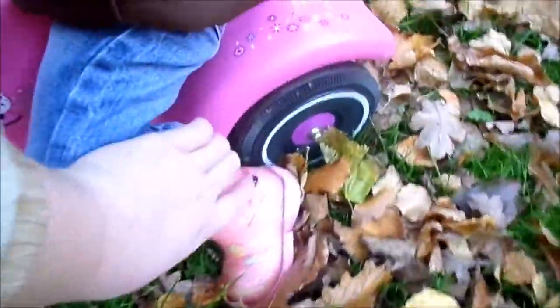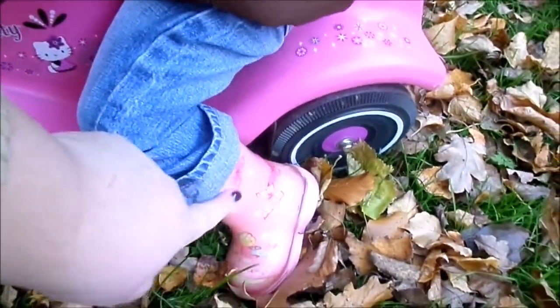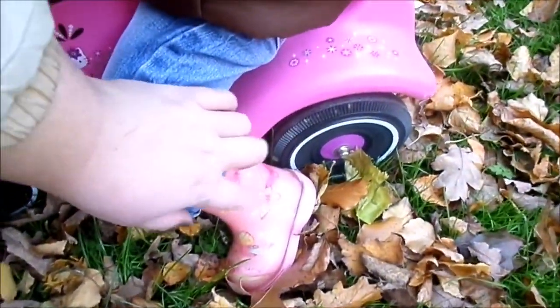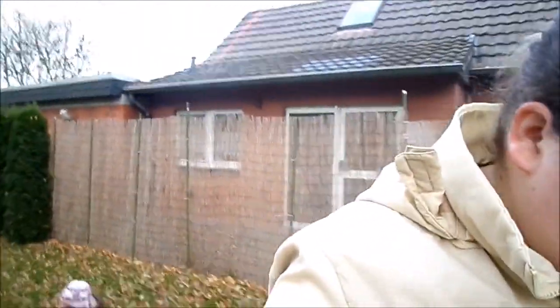Melina hat ihre Stiefel an, ihre Matstiefel, Gummistiefel. Die sollten eigentlich für Emilia sein, aber die passen ihr nicht. Jetzt pesen sie hier rum. Und ich fange jetzt an, die Wiese zu machen.